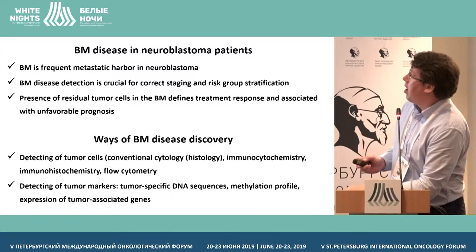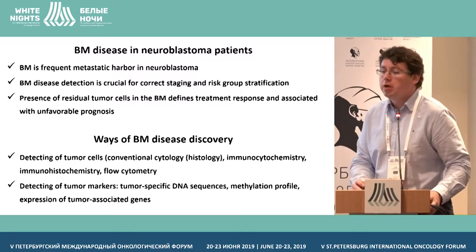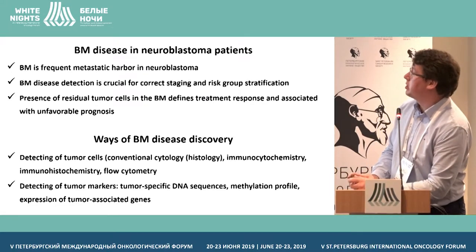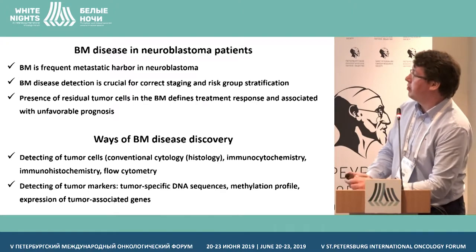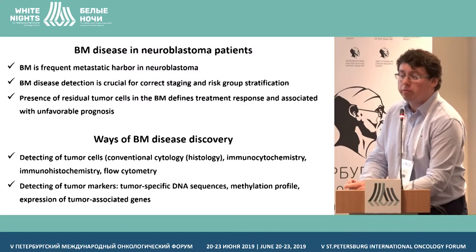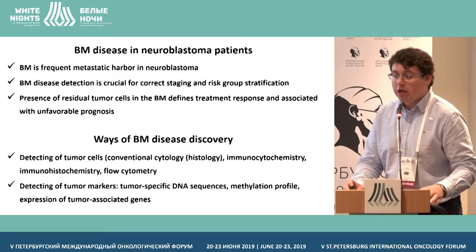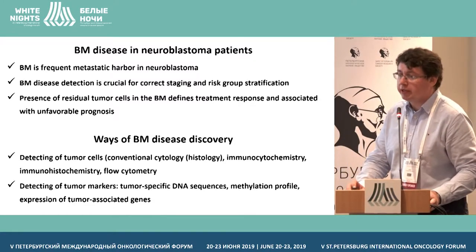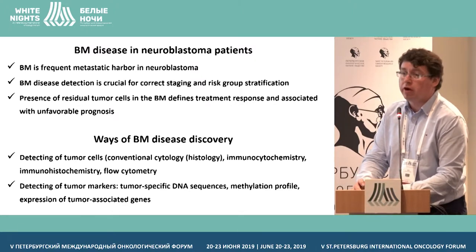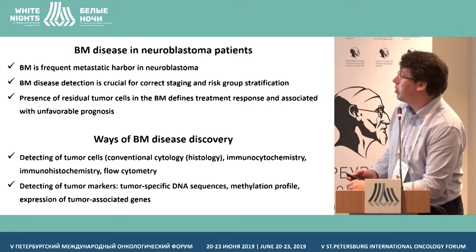It's not necessary to say once more time why detection of bone marrow disease is necessary for clinical evaluation of patients with neuroblastoma. There are different ways to find out bone marrow disease, and the routinely used method is conventional cytomorphology, which has a very limited analytical sensitivity, and this issue makes us go forward to find more sensitive techniques for the investigation of bone marrow involvement.